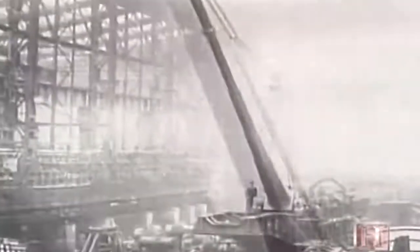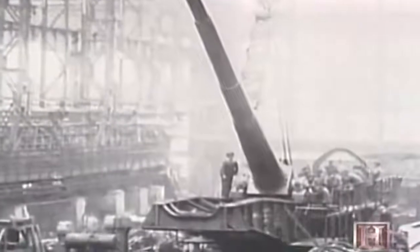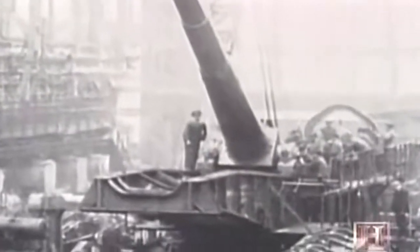It consisted of a very, very long gun barrel — 156 calibers long, whereas most guns at the time were 30 or 40 calibers long. From a range of 72 miles, hidden away in a forest, it could literally rain shells on Paris. That was the idea.